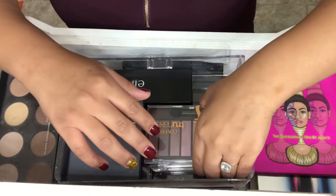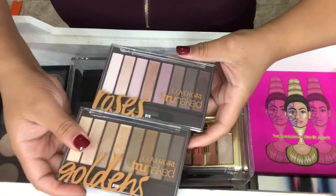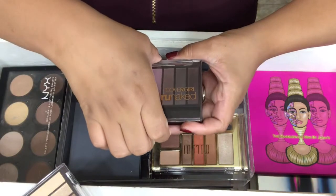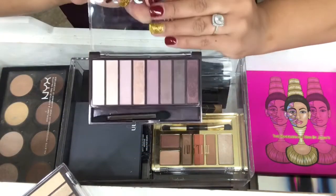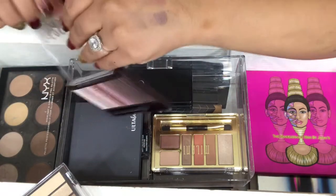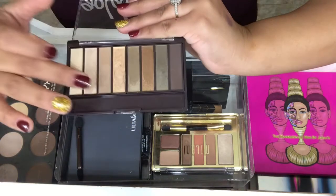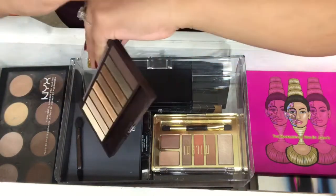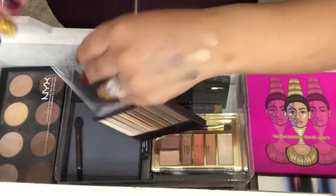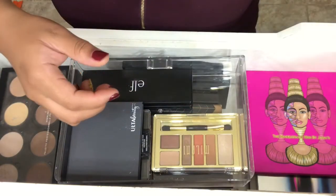Next two palettes are by CoverGirl, and I have the Roses and the Goldens. These are great quality — I never really liked CoverGirl stuff, but these blew my mind. This one's the Goldens one. But if you're on a budget, these are amazeballs.